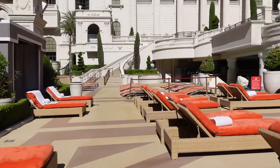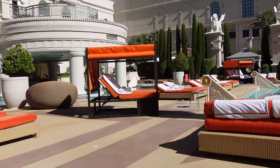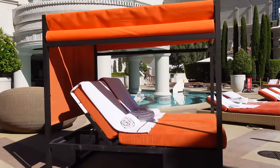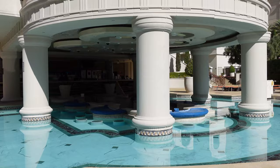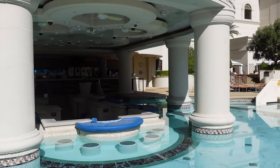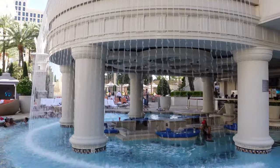One of the best things about the Caesars Palace pools is that you're steps away from the action — you can gamble while you're at the pool. The Fortuna Pool, named after the Roman goddess of fortune and luck, has four swim-up blackjack tables, but you have to be 21 or older to use the Fortuna Pool.